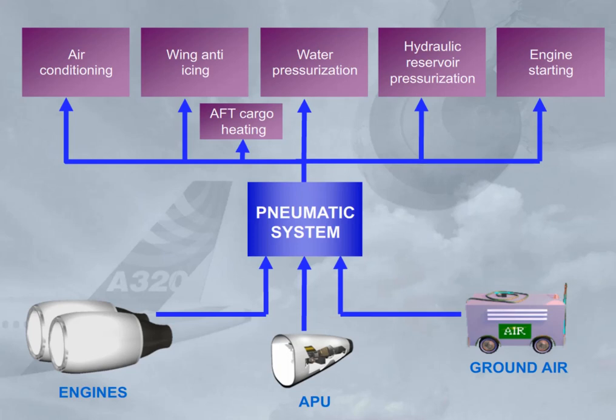Note: wing de-icing is not permitted when the pneumatic system is supplied by the APU bleed.